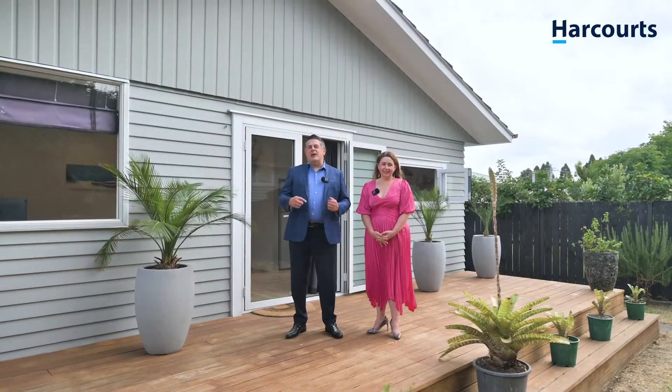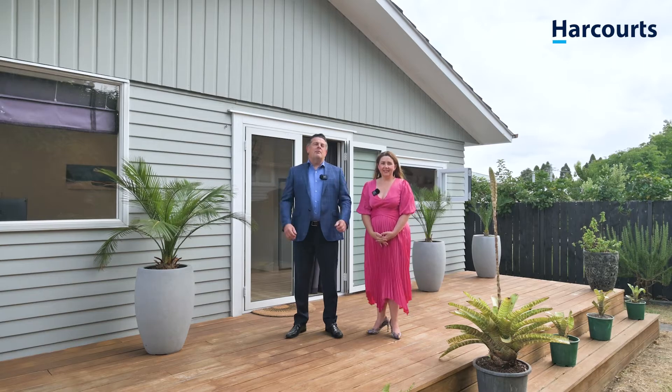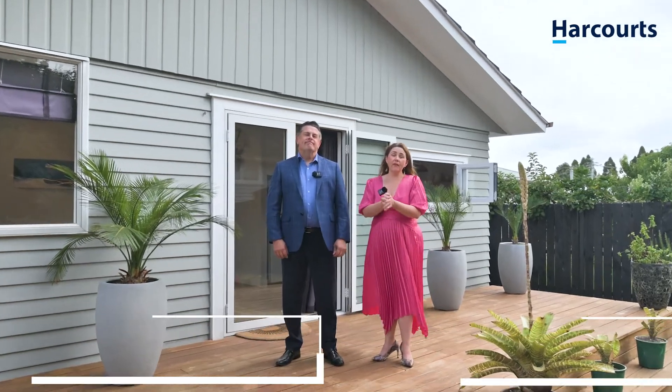Everything to love is here at 1/35 Taikura Road in the ever-popular suburb of Te Atatu Peninsula. So come and have a look and say yes to a new address in 2022. Tim O'Shea and Shelley Riley, Harcourts.